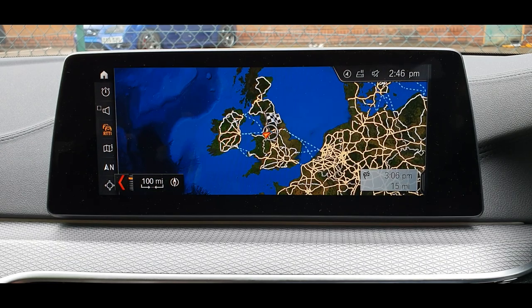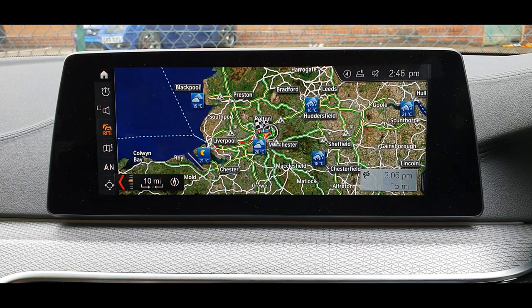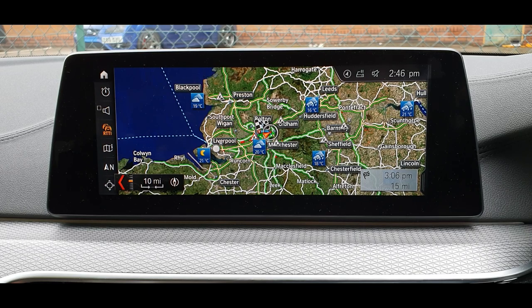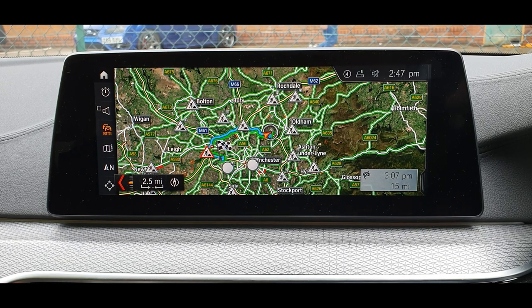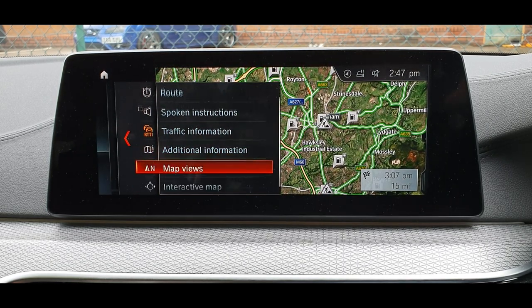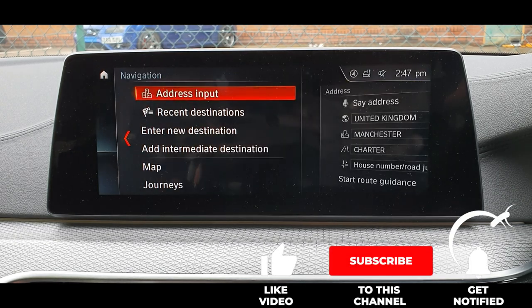I added the temperature as well so it looks nice with the weather overlay. It's quite nice to see the weather on the map — these are new options, new additions to the iDrive. It's really the best system out there; it's the most intuitive and the easiest to operate.